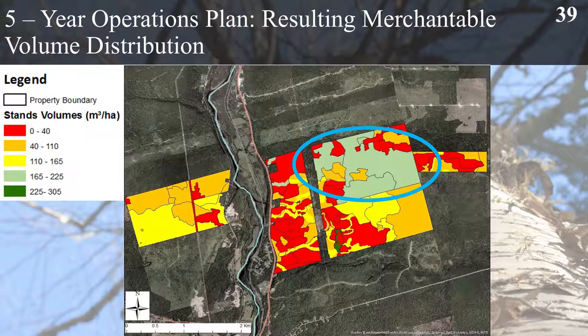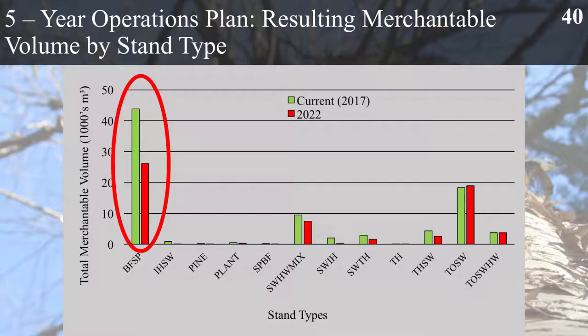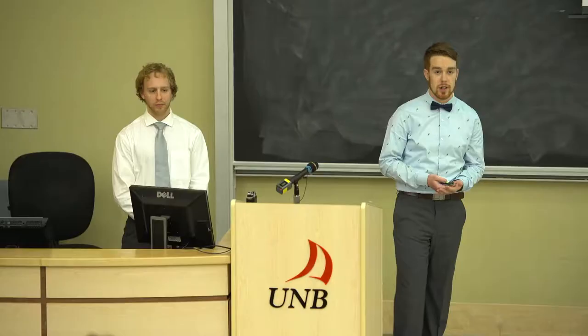As for merchantable volume distribution, the eastern side of the property has the majority of the volume. This is because in this area there are larger tree species such as red spruce, eastern hemlock and yellow birch that we want to favour for objective 2, and these will be left alone for the first five years so that shelterwood treatments can be implemented to favour those species. The resulting merchantable volume by stand type shows a 40% reduction in the balsam fir spruce stand types within the first five years, meaning we're well on our way to meeting our objective of a 75% reduction by year 25.